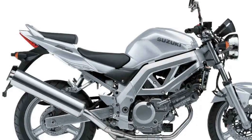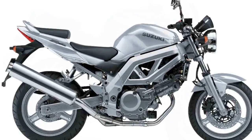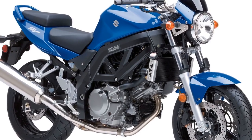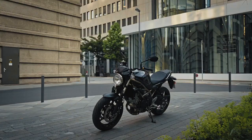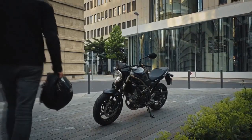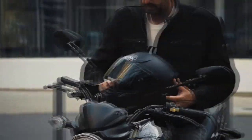Comfort and Ergonomics: The SV650 is designed with rider comfort in mind. Its ergonomic design ensures a natural riding posture, reducing rider fatigue during longer journeys. The seat is plush and accommodating, making it suitable for riders of various sizes. This comfort factor, combined with the bike's lightweight nature, lends itself to being a versatile option for both daily commutes and longer rides.